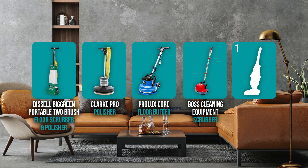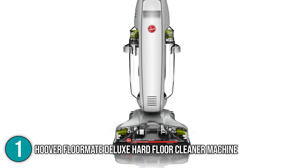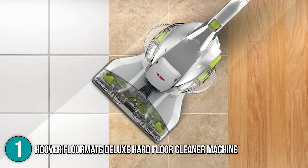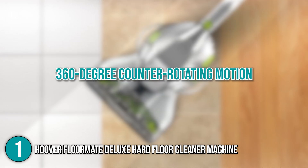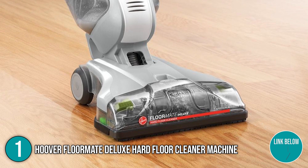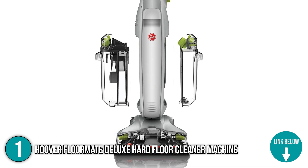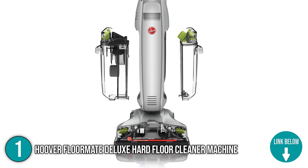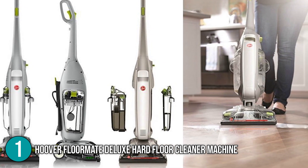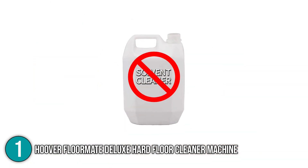Finally, we come to the number 1 floor machine on our list: the Hoover Floor Mate Deluxe Hard Floor Cleaner Machine. This product boasts solutions that make cleaning a whole lot better and easier. Its Spin Scrub Brush technology gently washes and deeply cleans surfaces with a 360-degree counter-rotating motion, allowing you to scrub hard floors including sealed hardwood, vinyl, laminate, and more without causing any damage. The product is designed with dual tanks that separate clean and dirty water as you scrub, so you never have to worry about scrubbing your floors with dirty water again. However, the team highly discourages filling these tanks with solvent-based cleaning solutions or waxes, as these can cause damage to the machine.